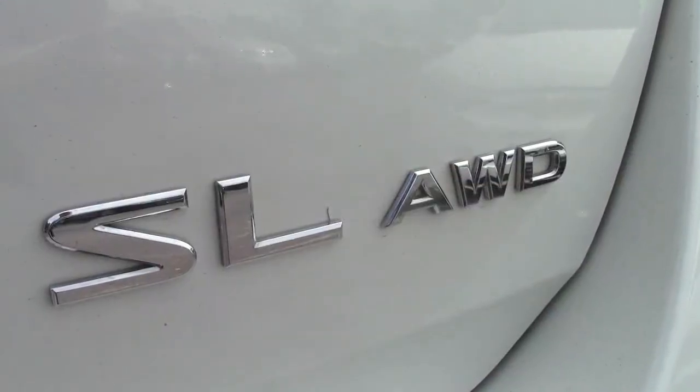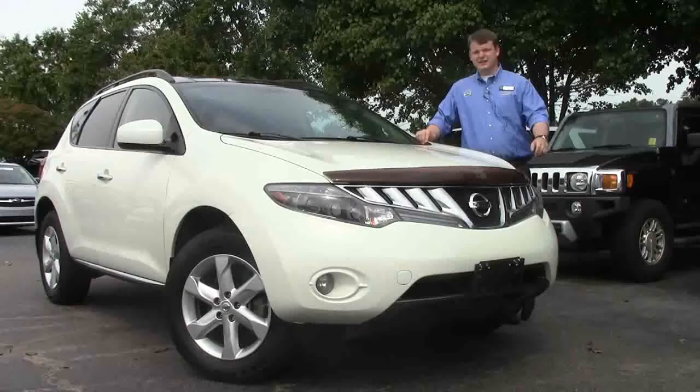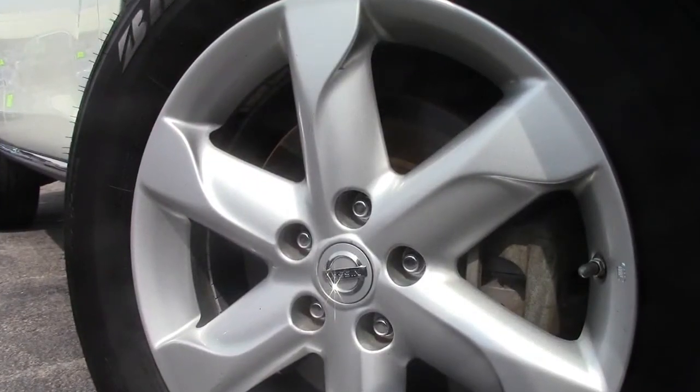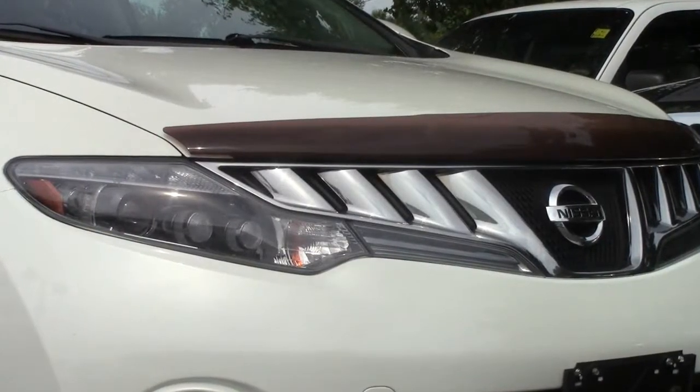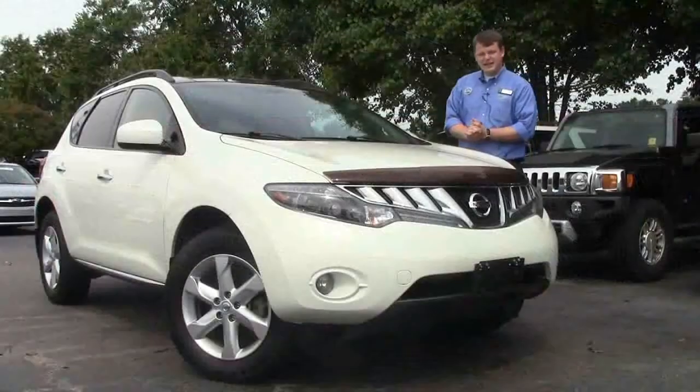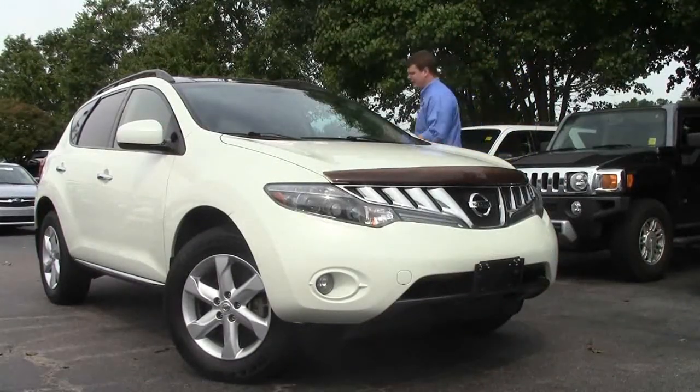It's all-wheel drive, which is nice in those slightly undesirable weather conditions. This one has brand new Bridgestone tires — a great tire — on 18-inch Nissan alloy wheels, with a nice chrome front. It's a really nice car, absolutely wonderful. Let's step inside and go over some of those options — there are plenty of them.